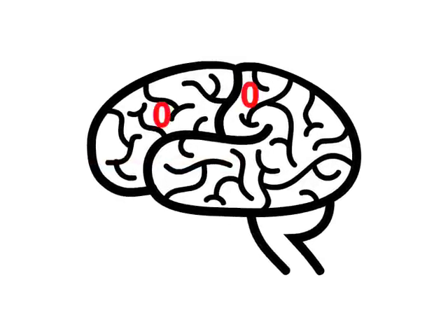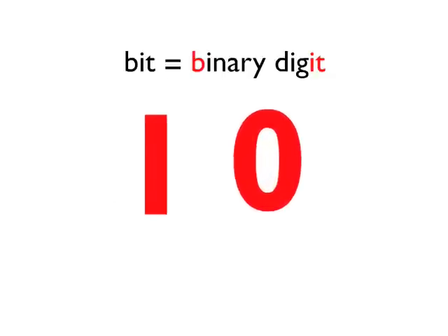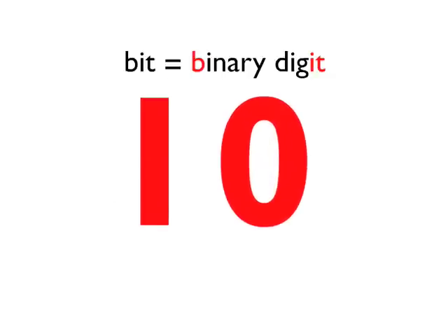When counting up how much stuff we can absorb, cognitive scientists use the same unit of measurement as computer engineers: bits per second. A bit is a binary digit — it's either a 1, representing on, or a 0, representing off.